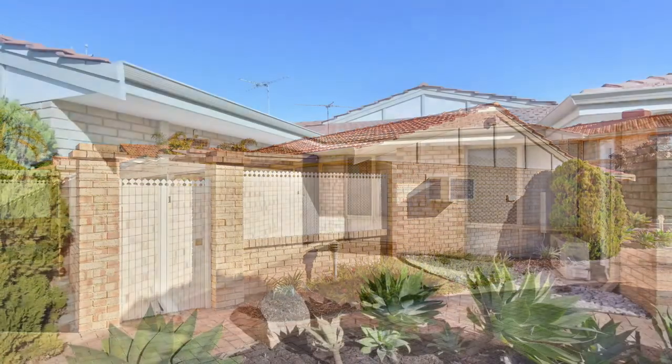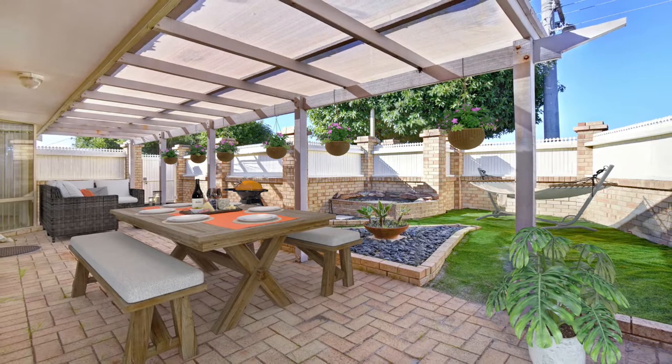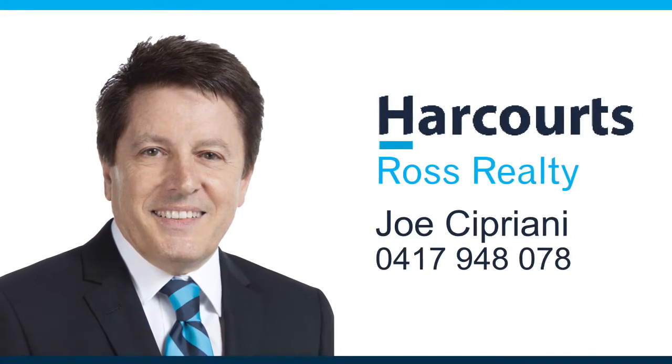Come and see for yourself and explore the many features of this street front villa on an EC Care block. For more information or to arrange a private viewing today, contact Joe Cipriani on 0417 948 078.